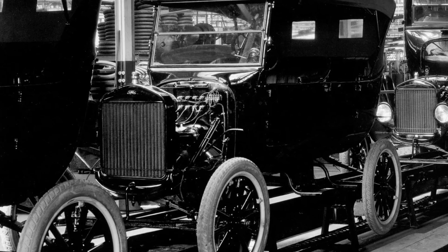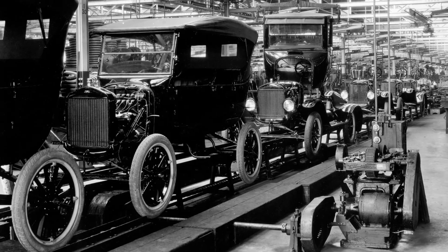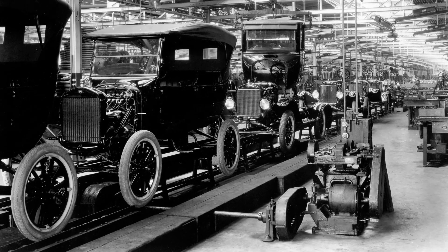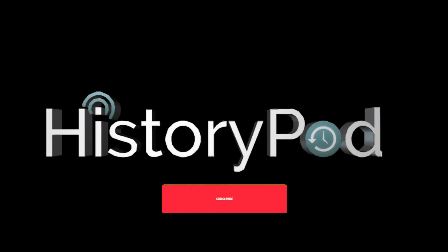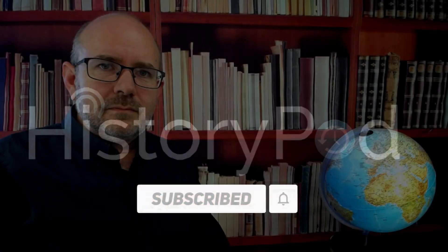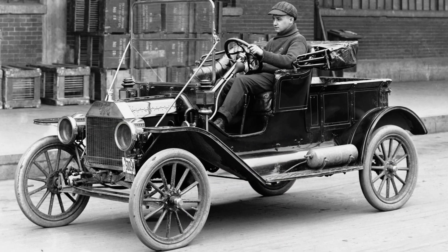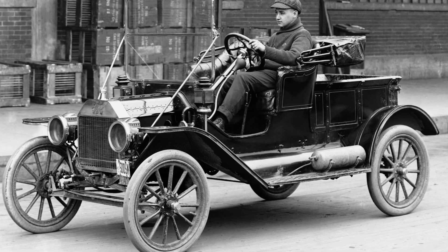On the 7th of October 1913, the Ford Motor Company introduced the world's first moving assembly line at its Highland Park plant in Michigan. Welcome to HistoryPod. The moving assembly line was introduced by Henry Ford and his team to improve the production process of the Model T, Ford's popular and affordable automobile.